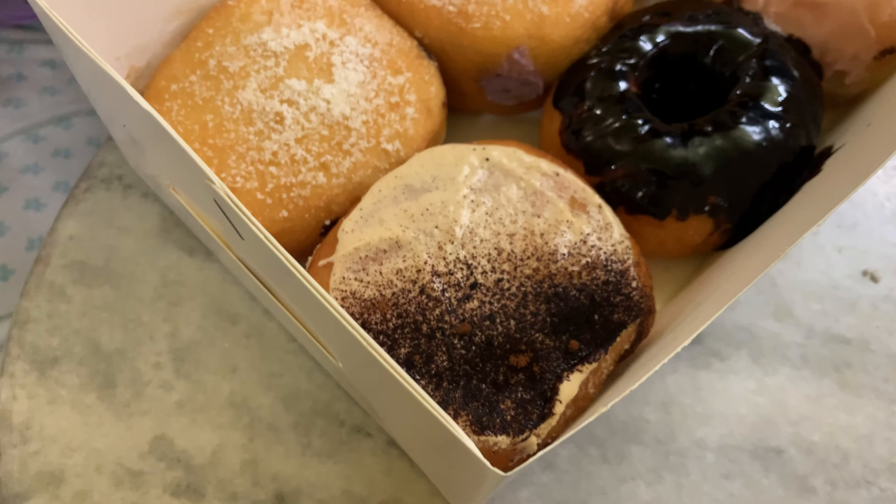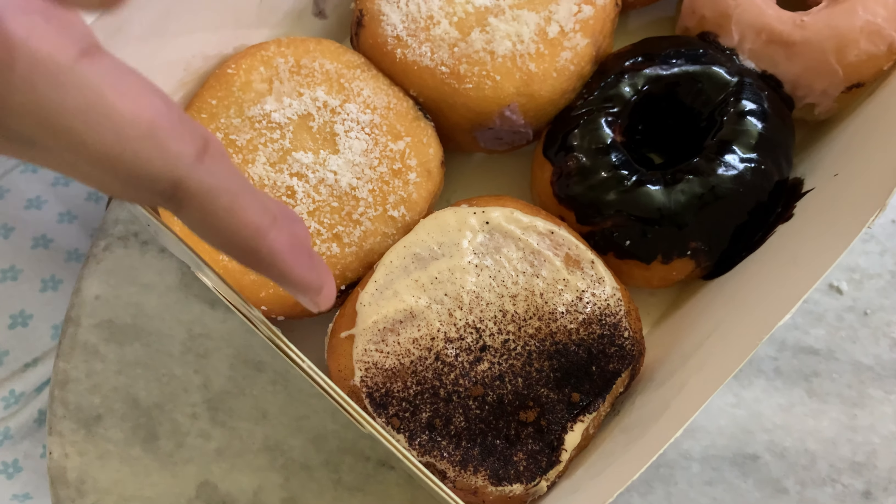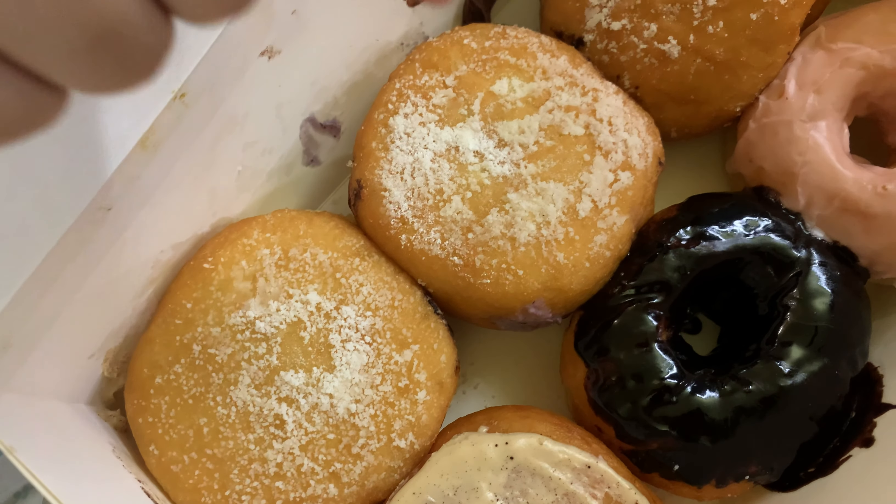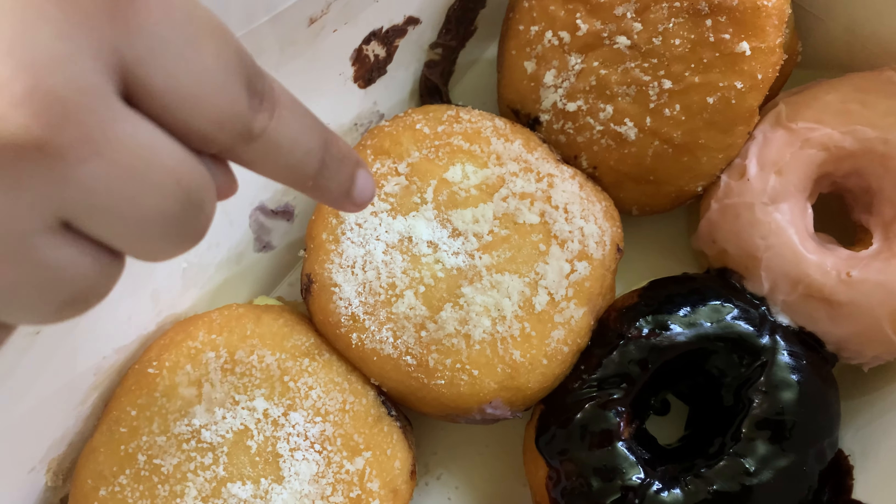The Best Donut in Dhaka series — we're gonna hunt for the best donuts in Dhaka. It's gonna be a series where I try donuts from different places in each video, and then we're gonna have a final conclusive video where we rank the best donuts in Dhaka.